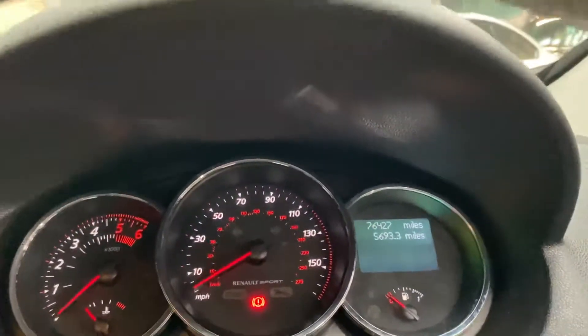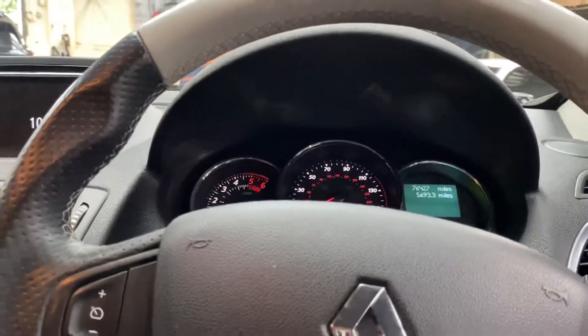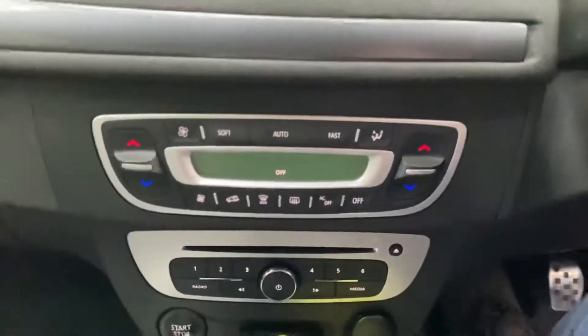There's the mileage — just over 76,000 — which for a car of its age, the type of vehicle it is, and with that dCi engine, is not too bad at all. It beeps at you whilst it does its system check, I don't really know why, but it does.